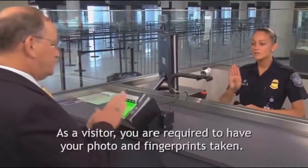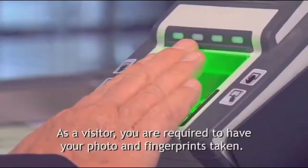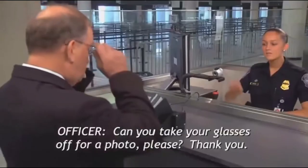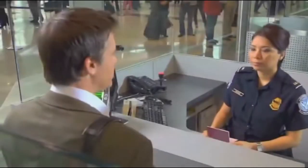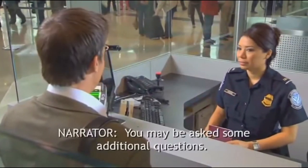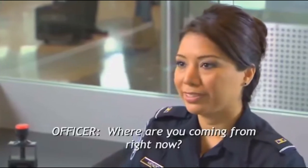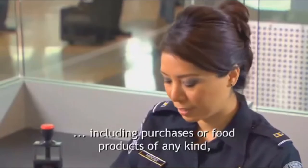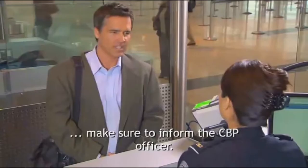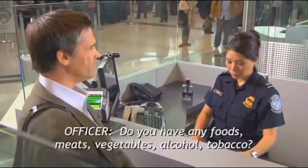As a visitor, you are required to have your photo and fingerprints taken. Can you take your glasses off for a photo, please? You may be asked some additional questions. Where are you coming from right now? From England. If you have anything to declare, including purchases or food products of any kind, make sure to inform the CBP officer. Foods, meats, vegetables, alcohol, tobacco? One bottle of whiskey.